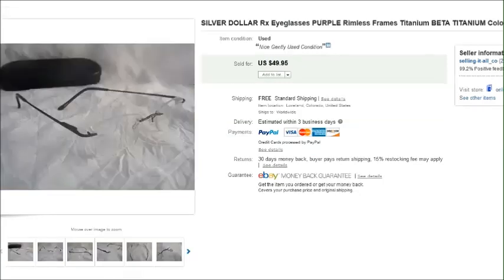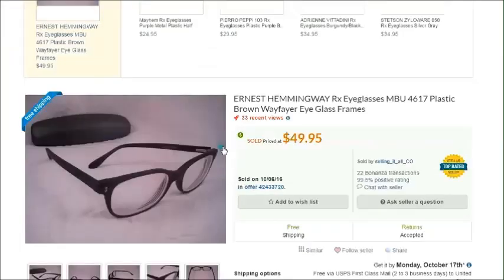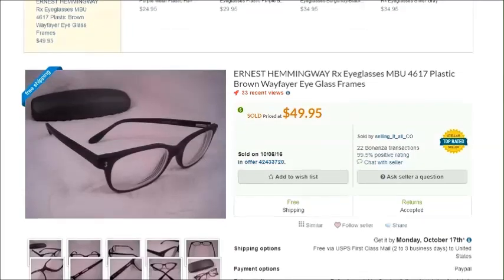This is a pair of silver dollar rimless frames and they were in very nice condition. I've been really blessed with finding rimless frames and getting really good money for them, so I'm always happy to see rimless frames at the thrift store. I paid $2 for these at the thrift store.